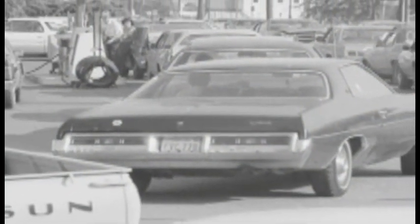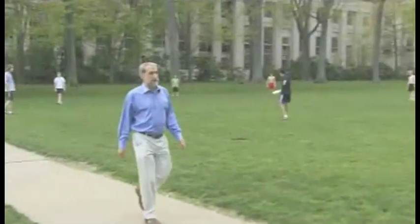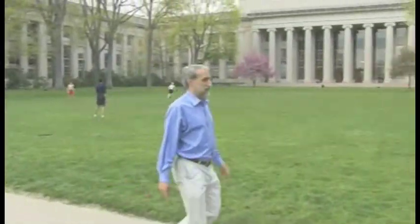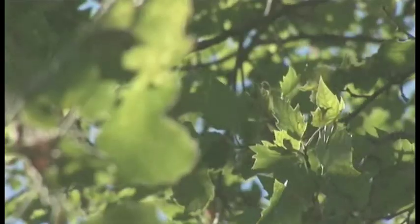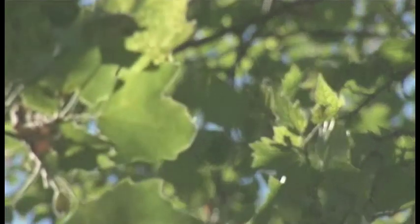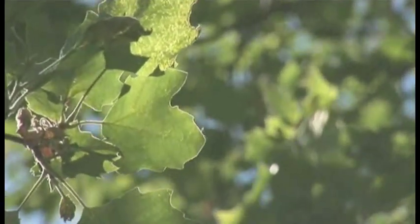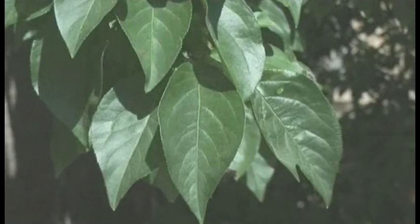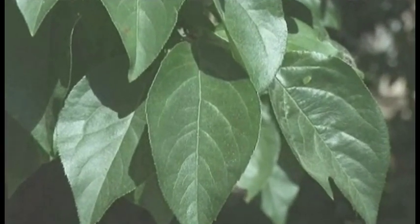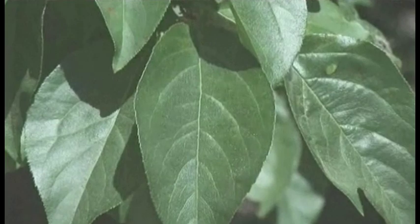Dan Nocera was a chemistry grad student during the last energy crisis in the late 1970s. He saw the long lines at gas stations and decided to make energy the focus of his career. Today he's the Dreyfus Professor of Energy at MIT and a leader in the field of artificial photosynthesis. His approach to solving the world's energy problems is to take a cue from plants, because these leaves know how to take sunlight and make chemical fuels efficiently. So we try to understand as much as we can about how this is doing it — can we duplicate that in the lab with man-made materials?